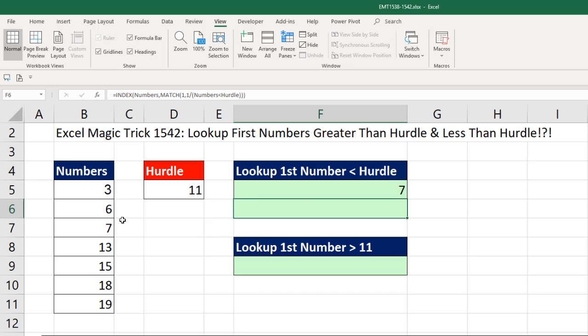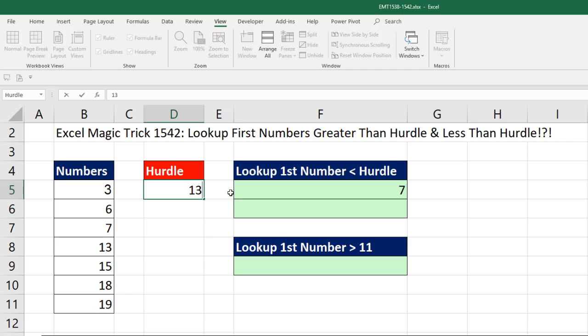That beautiful formula will work — it'll always find the first value on the upper side of 11. If I change this to 13, it still gives me 7. If I change it to 15, it finds the first item on that side. Change it back to 11 — 11 is right in the middle, but it still finds the item on that side.